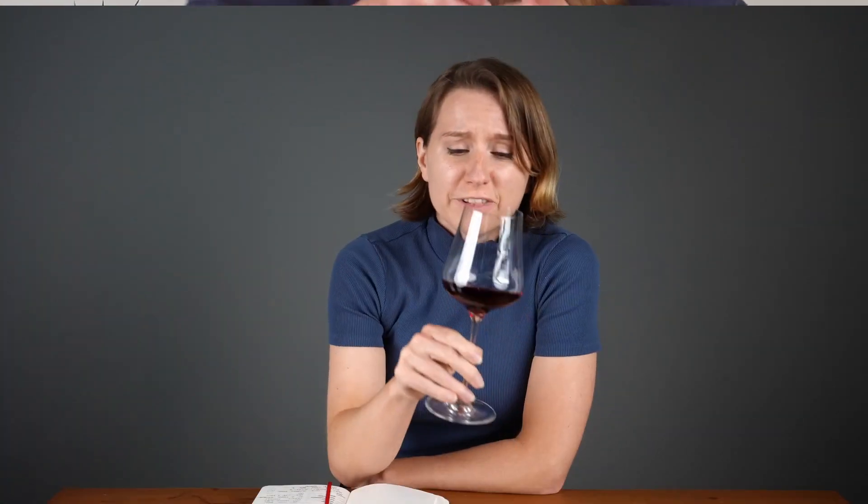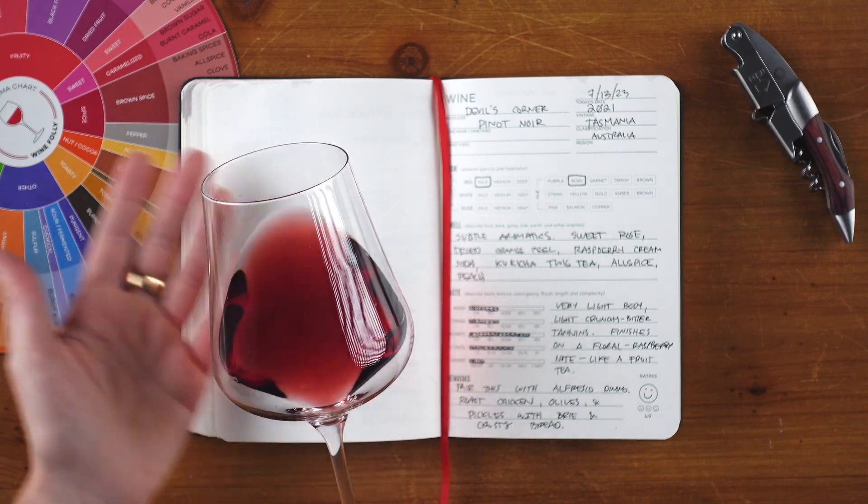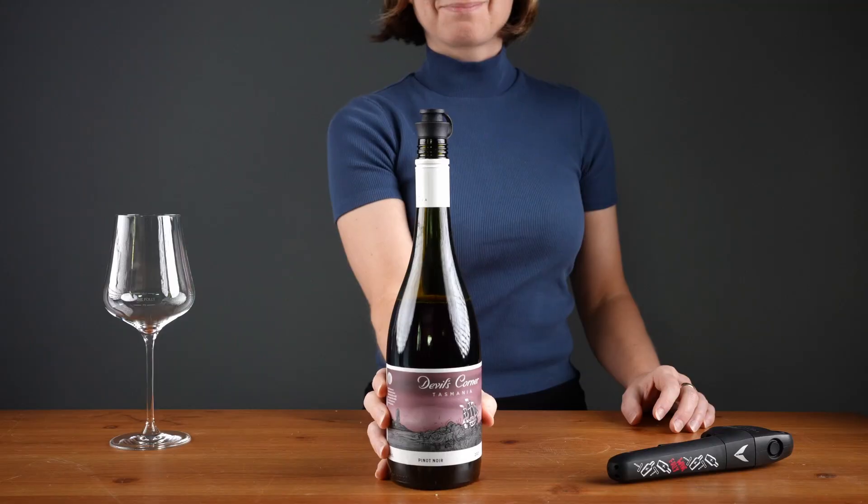Is it Ontario, Canada; Tasmania, Australia; Burgundy, France; or Napa Valley in California? For a sensitive, thin-skinned grape like pinot noir, it would ideally be grown close to a large body of water to help moderate the climate. In fact, these are the exact conditions you'll find in eastern Tasmania.